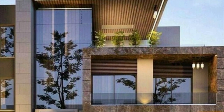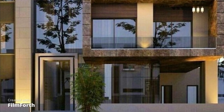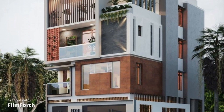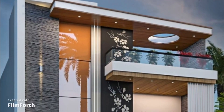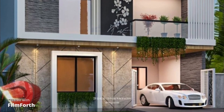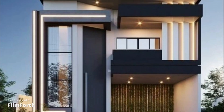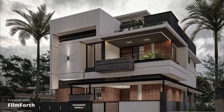we'll explore some stunning front elevation design concepts that can transform your house into a captivating masterpiece. Whether you're planning to build a new home or renovate your existing one, the front elevation sets the tone for your entire property. It's like a first impression that leaves a lasting impact.